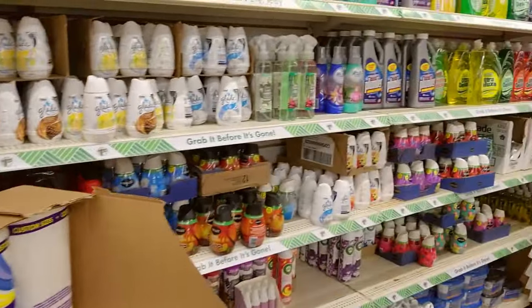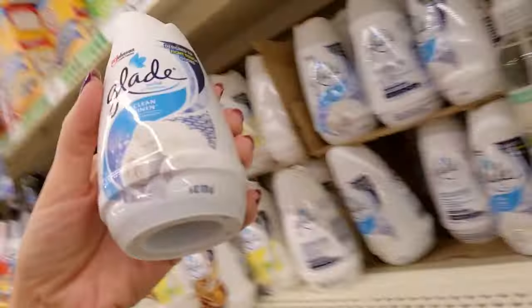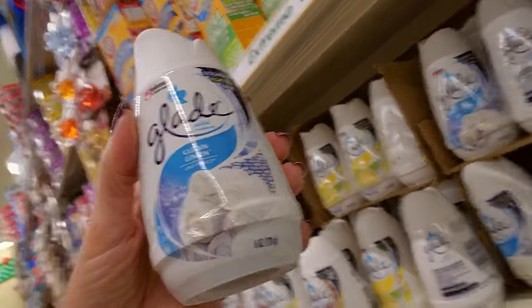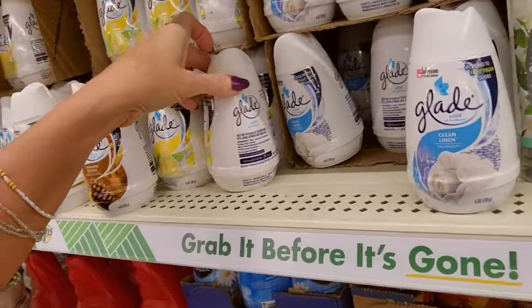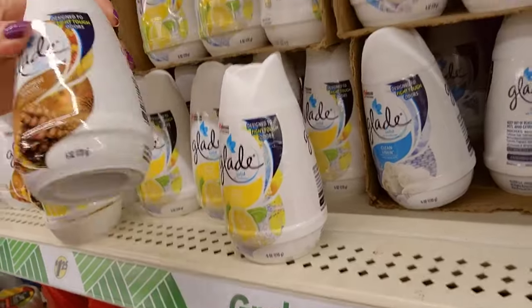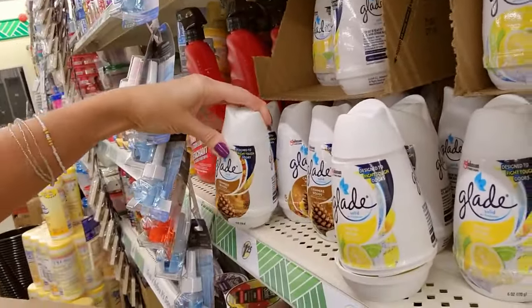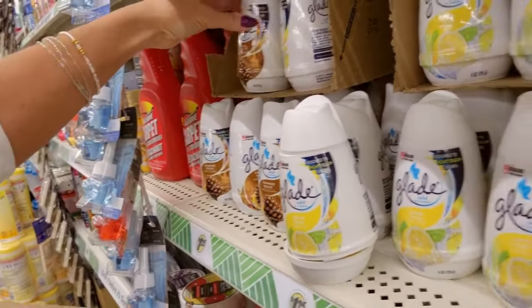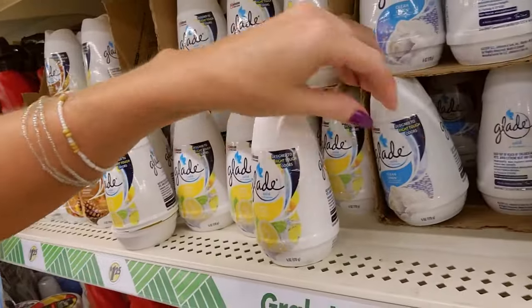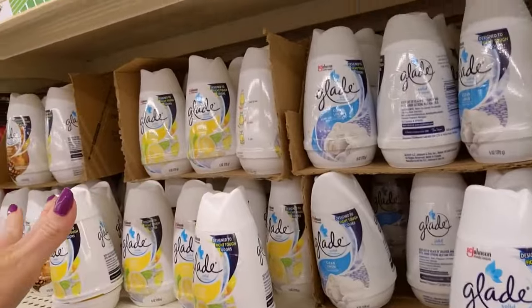I like turning them upside down — they do seem to sit better that way. What do we got over here? Glade clean linen. Linen must smell great because half of these smell like laundry. This one is lemon fresh, this one smells like pine cones — cashmere woods. Cashmere woods is full.